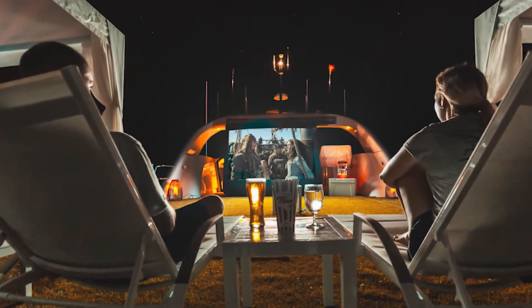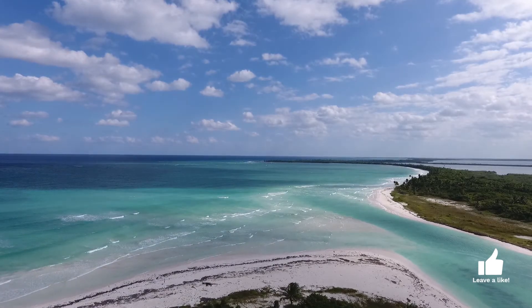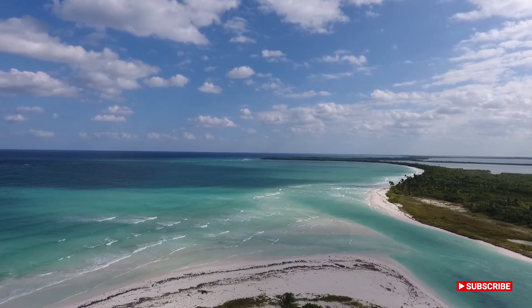And there you have it — three fabulous yachts to charter in the Bahamas, with amazing rewards for members of the Keep Club. If you like this video, leave a like, subscribe, and until next time, see you soon.